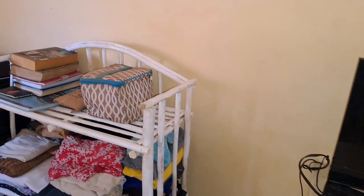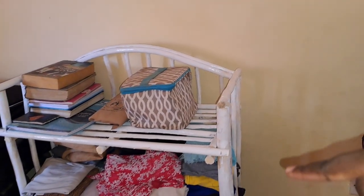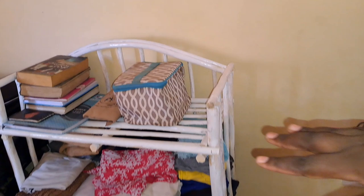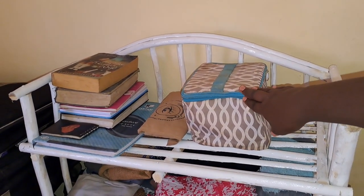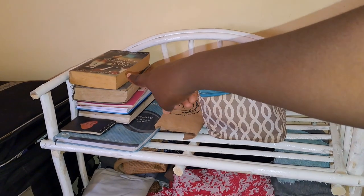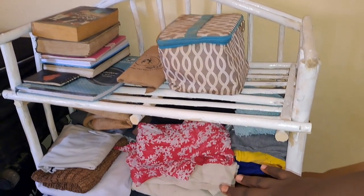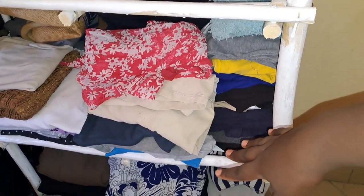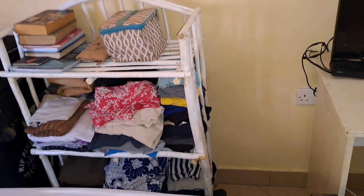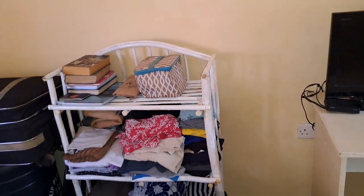From the table you come to this other side where I have a three-tier storage space. On the top I have a bag with very important items of the house, and then I have books and novels on the upper side. On this side I have arranged my clothes, dresses, and all those other items — it's a very nice space.